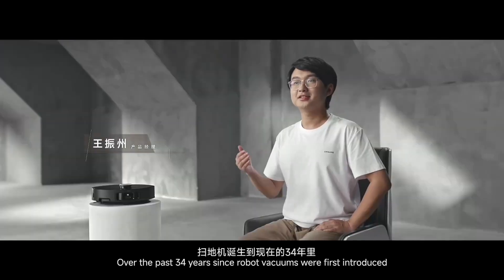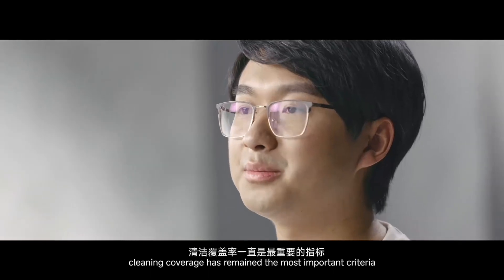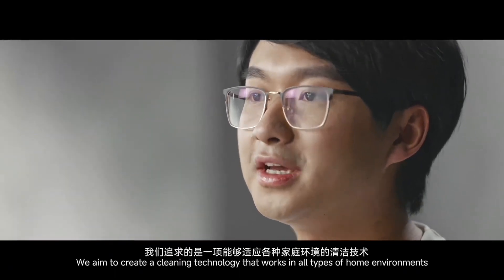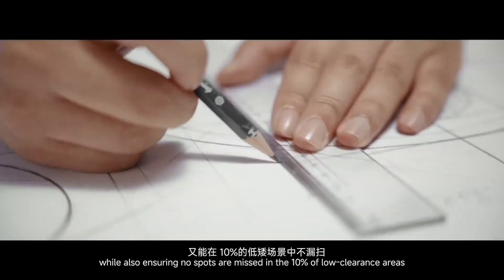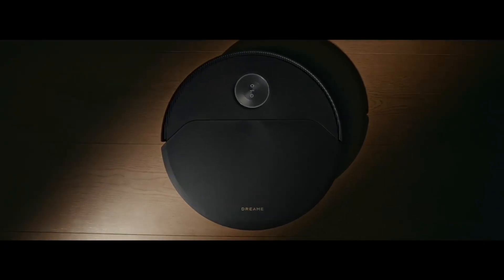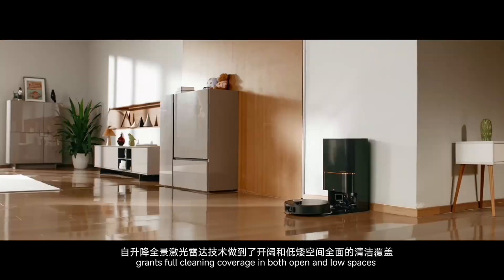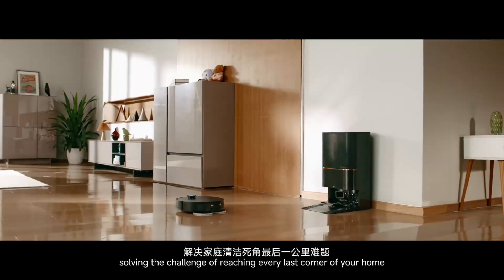Over the past 34 years since RoboVacuum was first introduced, cleaning coverage has remained the most important criteria. We aim to create a cleaning technology that works in all types of home environments, handling 90% of open space for navigation and obstacle avoidance, while also ensuring no spots are missed in the 10% of low clearance areas. To achieve this, the all-new VersaLift navigation technology grants full cleaning coverage in both open and low spaces, solving the challenge of reaching every last corner of your home.